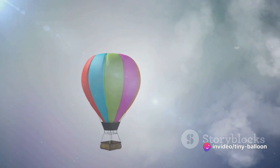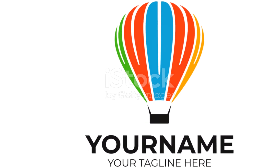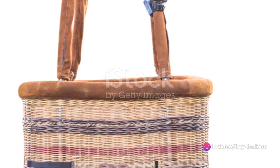Over time, balloons evolved and new types were introduced. From hot air balloons to gas balloons, each type had its unique characteristics and uses. Some were designed for long-distance travel, while others were used for advertising or as decorative elements at parties and festivals.